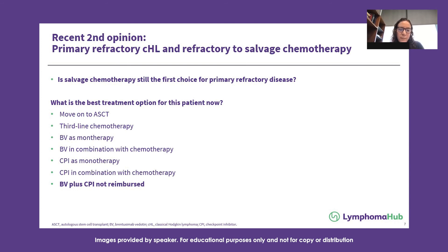Regarding brentuximab maintenance post-transplant, I do still use it. About a third of patients on the Pembro-GVD study received it. The criteria we tend to use is if patients have at least two risk factors at the time of relapse: primary refractory or relapse within one year, B symptoms, extranodal disease. We now have a number of patients who are actually brentuximab-naive by the time of post-transplant because we're using Pembro-GVD, so it's a reasonable thing to consider.